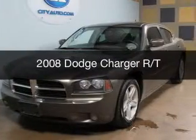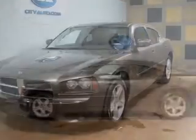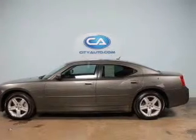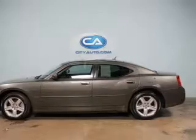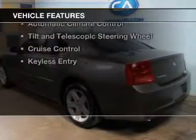This is a used 2008 Dodge Charger — Grab Life by the Horns — powered by rear-wheel drive, a 5.7-liter 8-cylinder engine, and a 5-speed automatic transmission. The features include leather seats,